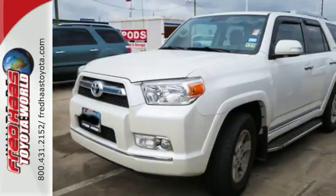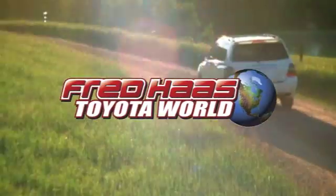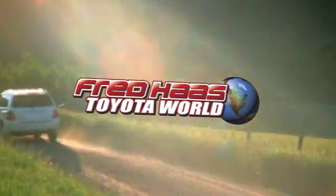Stop in today and make this SUV yours. Fred Haas Toyota World has been a hallmark of our community for more than 40 years. Easy to find on I-45 North at Luetta, just 2 miles north of 1960.